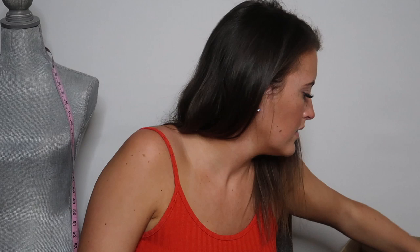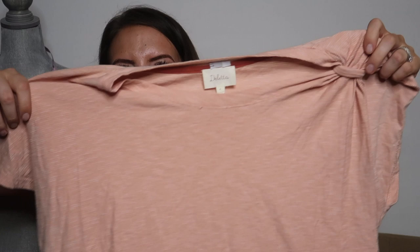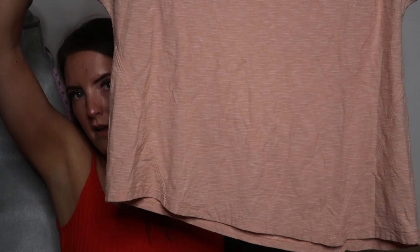Next is another Dilletta top, a medium. It's a pretty simple white t-shirt but it's got this really cool knotting detail on the left sleeve — a little oversized and it's like an orangey color. And here is the Dilletta tag again. This one is different — it's embroidered, like stitched in.